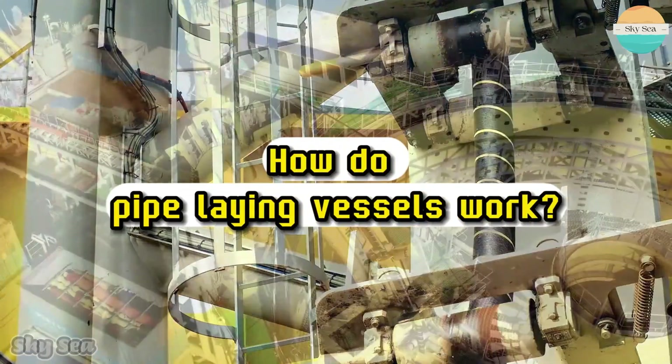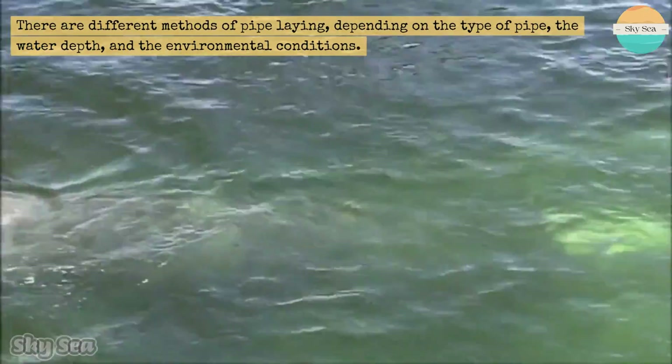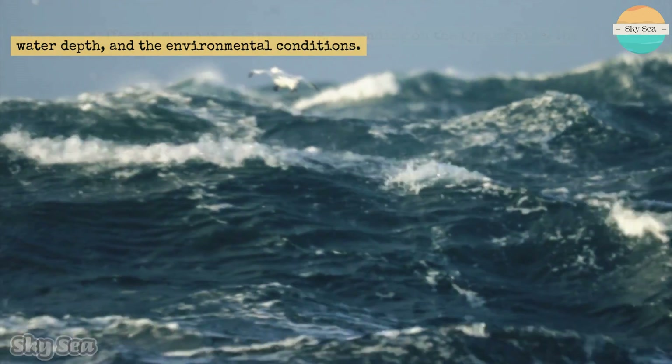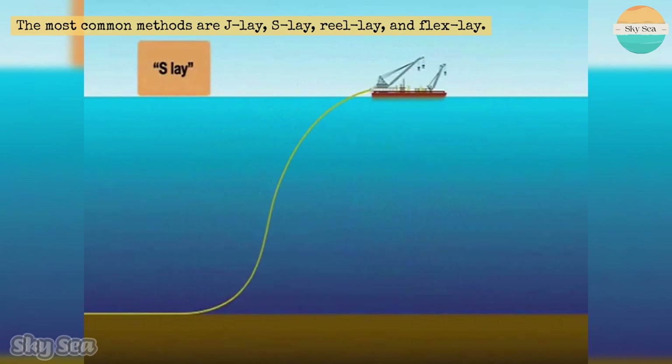How do pipe-laying vessels work? There are different methods of pipe-laying, depending on the type of pipe, the water depth, and the environmental conditions. The most common methods are J-lay, S-lay, reel-lay, and flex-lay.